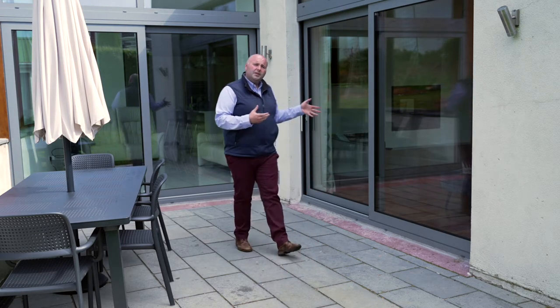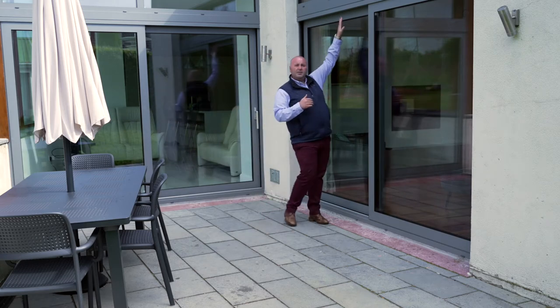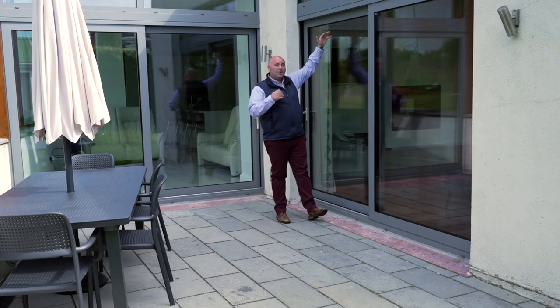When we were looking at replacing these doors, which were originally timber doors, the head height was different. This height up here was lower on the older doors. What we were able to do with the new aluminium products is raise that head height.